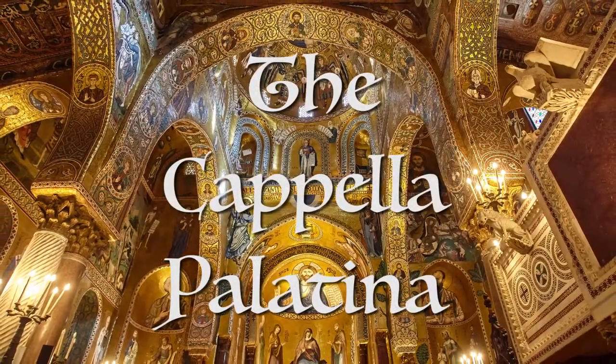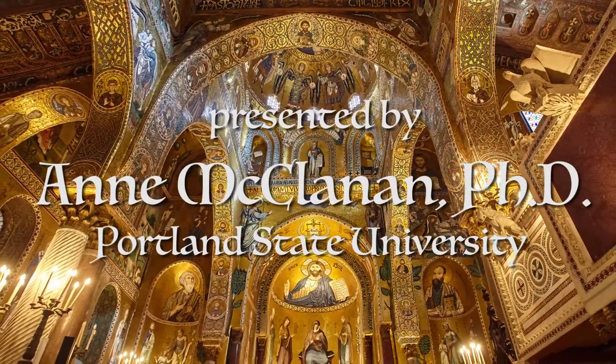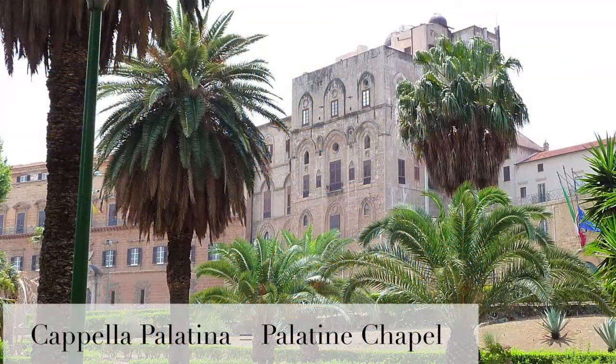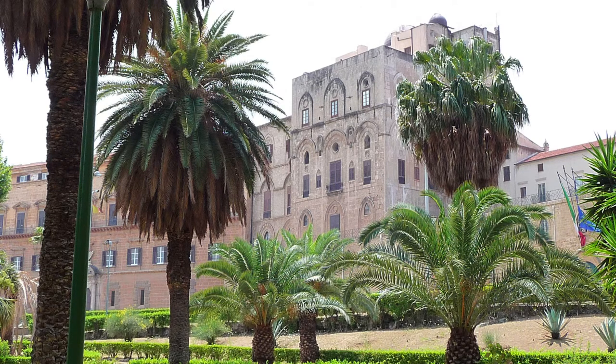The Capella Palatina we're exploring today was the church within the royal palace for the Normans who ruled medieval Sicily. It was squeezed between the palace residence and administrative offices. King Roger II began the church in 1131, and it was officially dedicated in 1140, though the work continued after that.